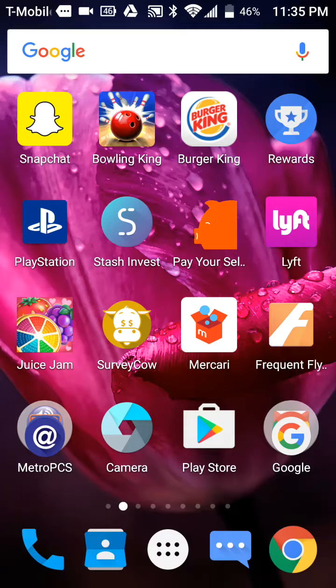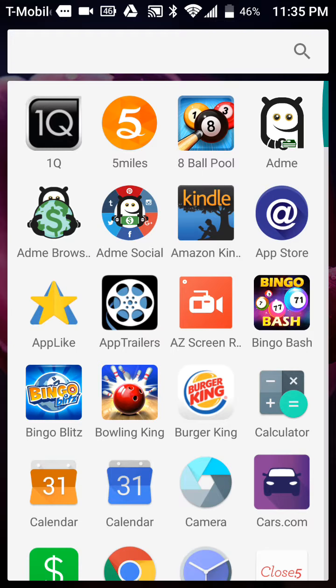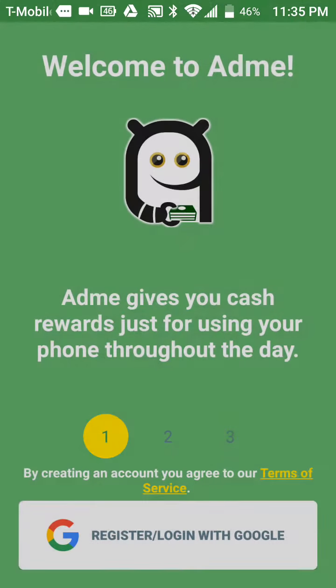Hey guys, I'm back for one last video for the night to show you guys four more apps that pay you that hard-earned cash. So let's go. The first app is called ADME — I love love love this app.